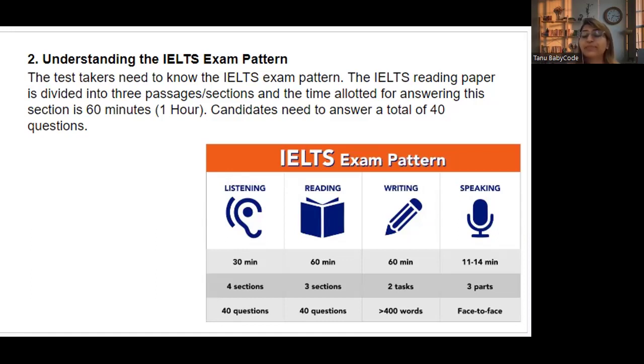For the reading paper, there are three passages and 60 minutes total — with no extra time to transfer answers. Candidates need to answer all 40 questions in about 55 minutes, reserving the last five minutes for transferring answers to the answer sheet.